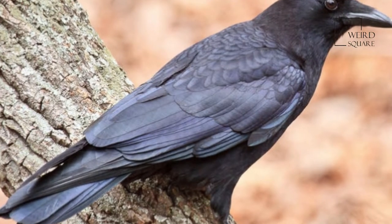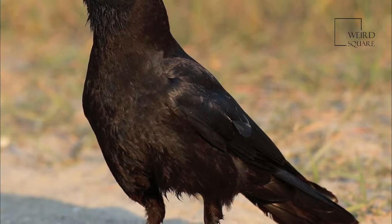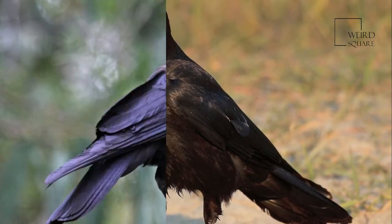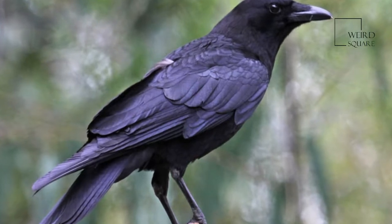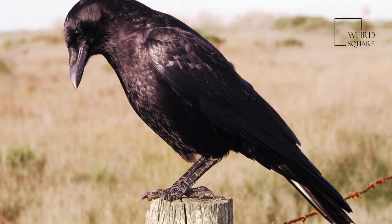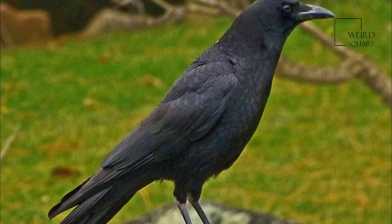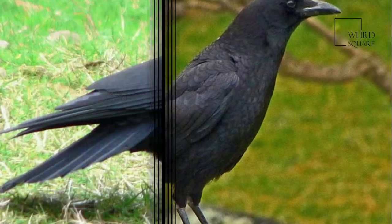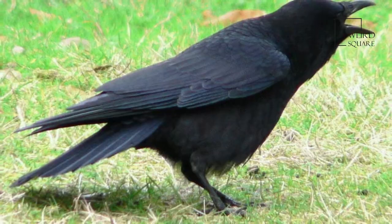The American Crow, which is found across all of the United States and most of Canada, is an all-black bird that is about 17.5 inches long. It is often misidentified as a raven, a bird to which it is closely related. Crows differ from ravens in appearance by their shorter, thinner beaks, and by their size — about 6 inches shorter than a raven. Crows may appear to be a deep purple color in bright sunlight.